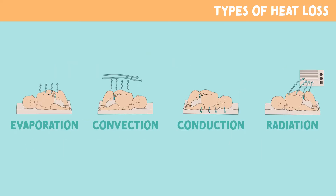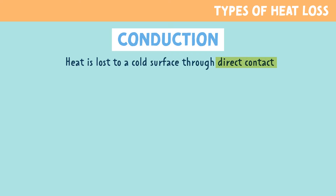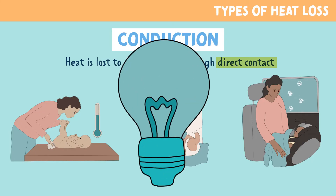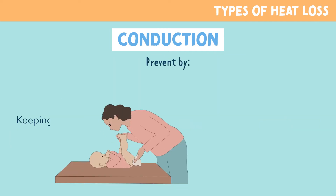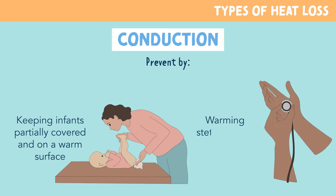The third method of heat loss is conduction. Conduction means that heat is lost due to a cold surface through direct contact — think cold changing tables, medical instruments, and surfaces the baby's body will touch. You can remember this with the memory trick: conduction, think direct. We prevent this by keeping infants partially covered on a warm surface during exams or diaper changes, and warming stethoscopes and other instruments before placing them on the baby.